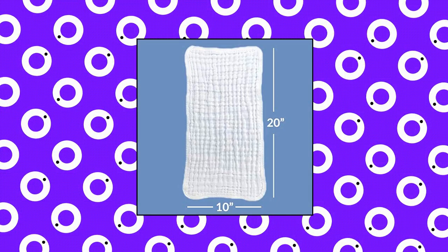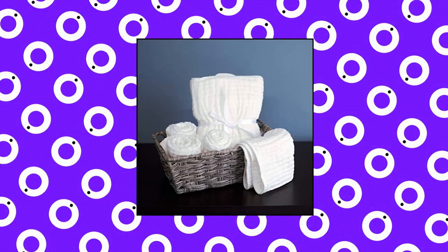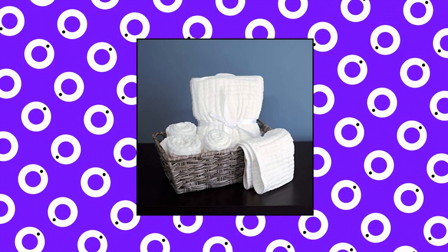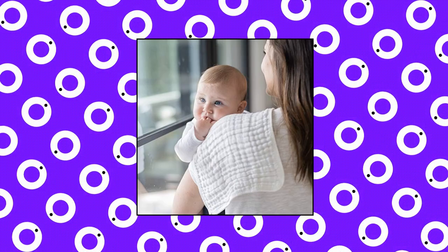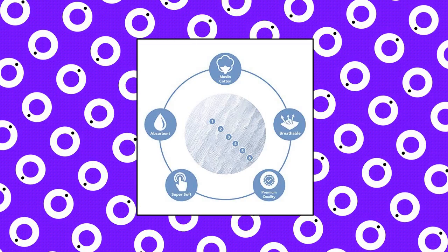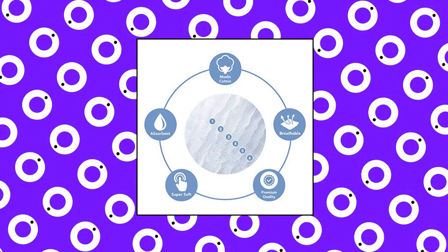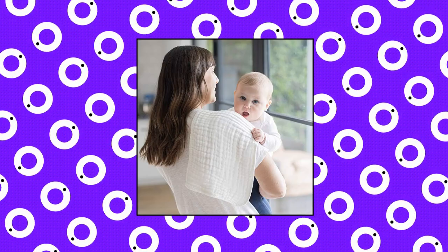Muslin Burp Cloths 10 Pack. No parent can ever have too many muslin burp cloths as they can be used for so many things. An ideal size to pop into a handbag or changing bag, they come in super handy when feeding, changing or even cleaning baby. They are versatile and can be used for protecting your clothing when burping, wiping up sticky messes, as a breastfeeding cover up, for teething, dribbling babies, or even as a changing mat cover when out and about to keep the area hygienic.